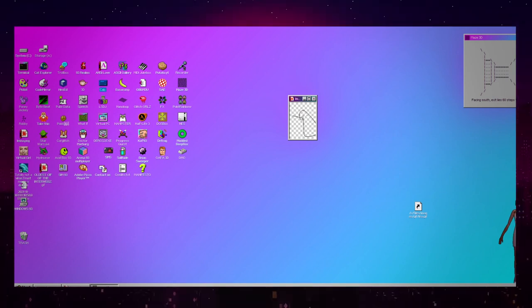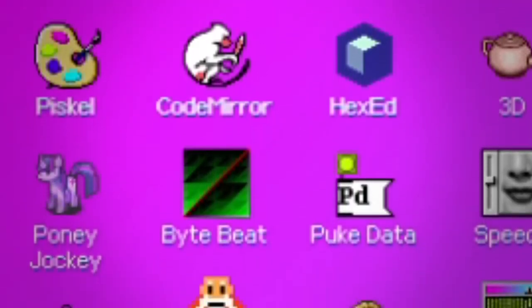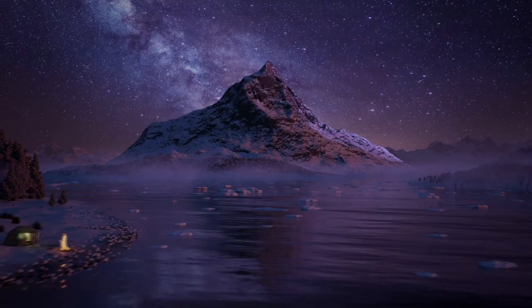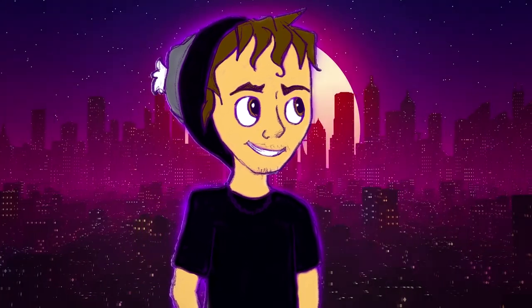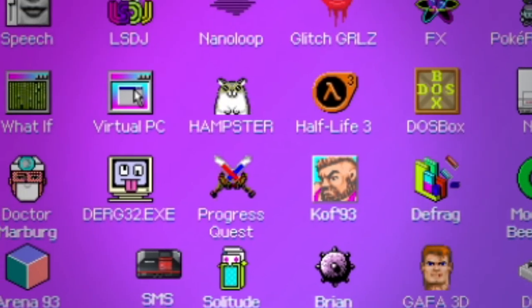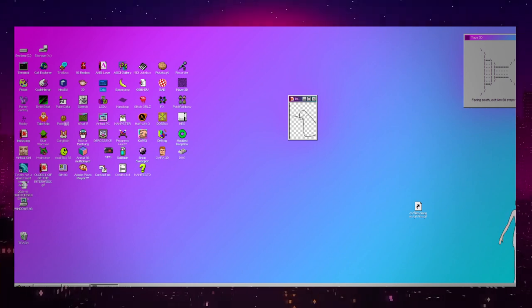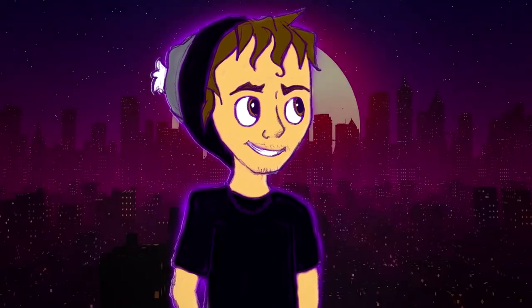And that is the Windows93.net website. This website has a ton to explore and I had a lot of fun going through the few applications I found. I highly suggest you find this website in the description below and check it out for yourselves, because we literally just went over the tip of the iceberg — we barely even touched the surface. So go ahead, leave this video, enjoy the website, and I'll see you guys on my next video. Make sure you drop a like and subscribe. I'll see you on my next cursed YouTube video.